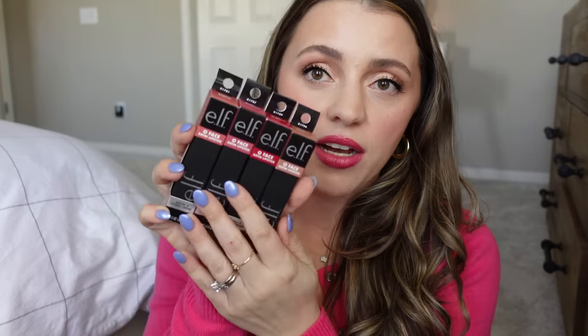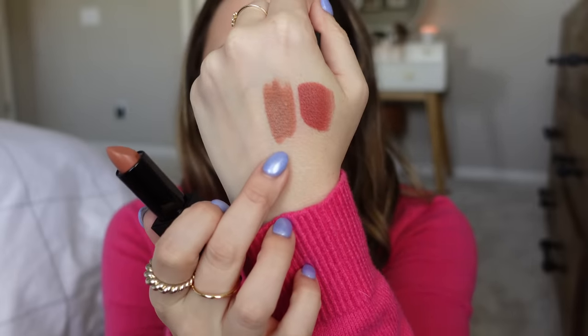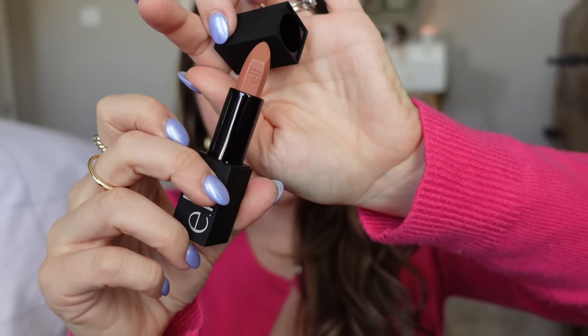I got too many shades of the Elf Oh Face lipsticks because I've heard these are so amazing. Even the cashier commented on how nice the packaging feels. These feel a lot like the NARS Audacious lipsticks — they even magnetize shut, just like NARS does. Let me swatch one for you. This shade is Standing Ovation — oh my gosh, these are so creamy. This is definitely one of the nicest packaging I've felt at the drugstore by a long shot, and it feels nicer than a lot of high-end lipsticks.